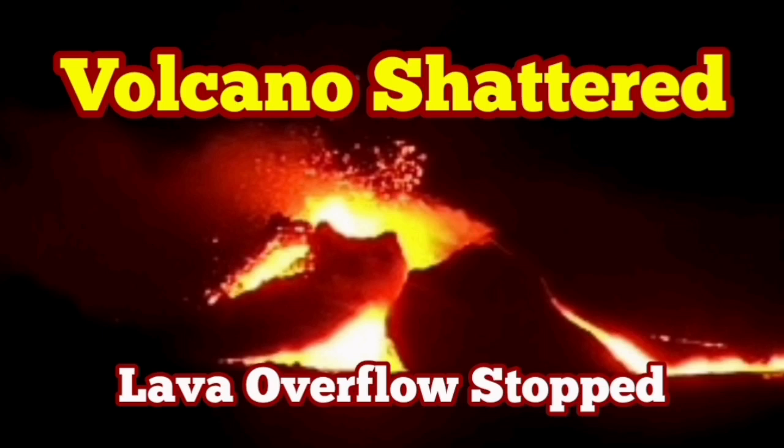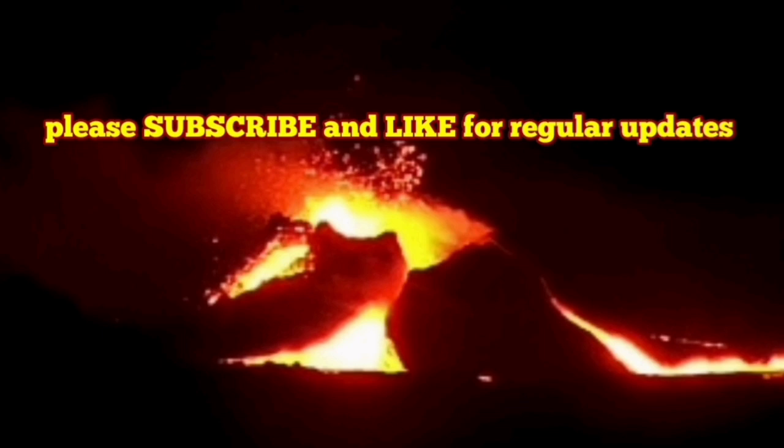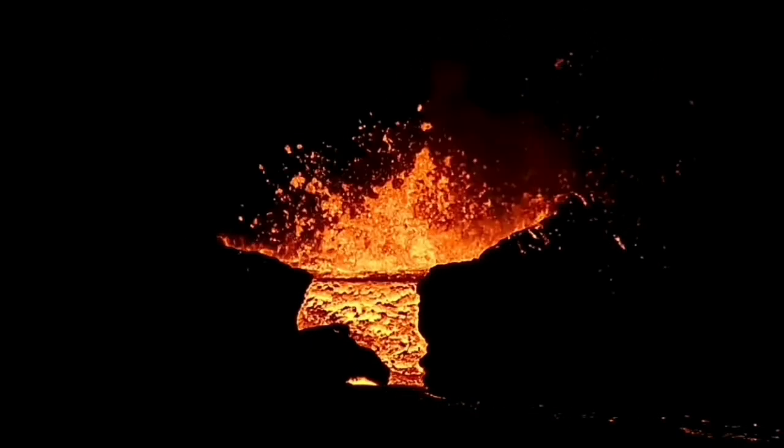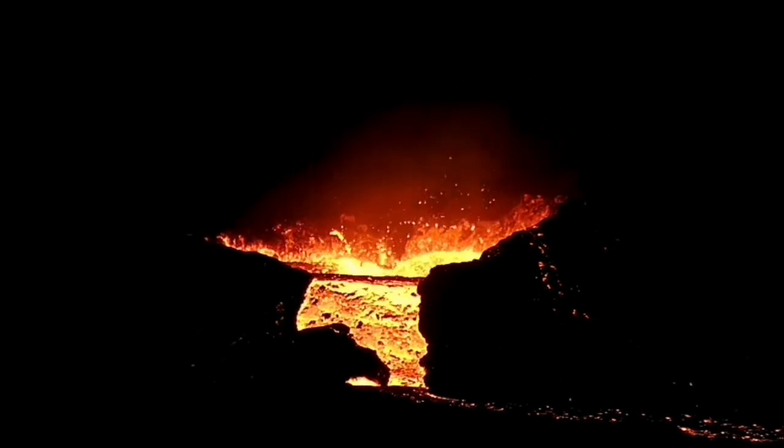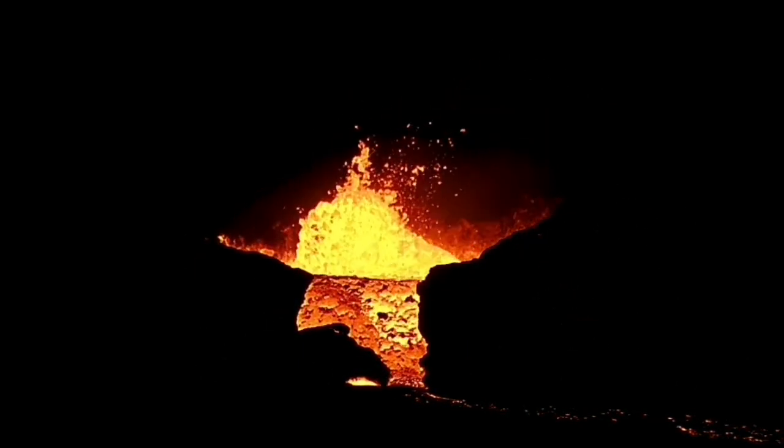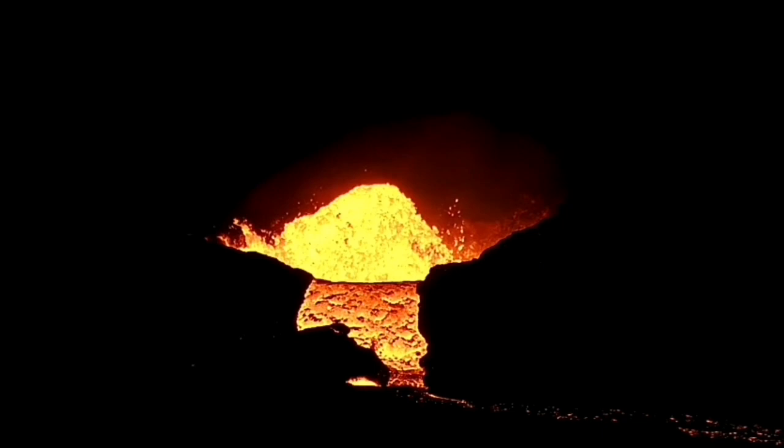The overflow of the lava, which started tonight just a few hours ago, has now stopped. Strangely enough, this was continuing into the dark — it happened during the afternoon hours and then continued into the darkness of the night.